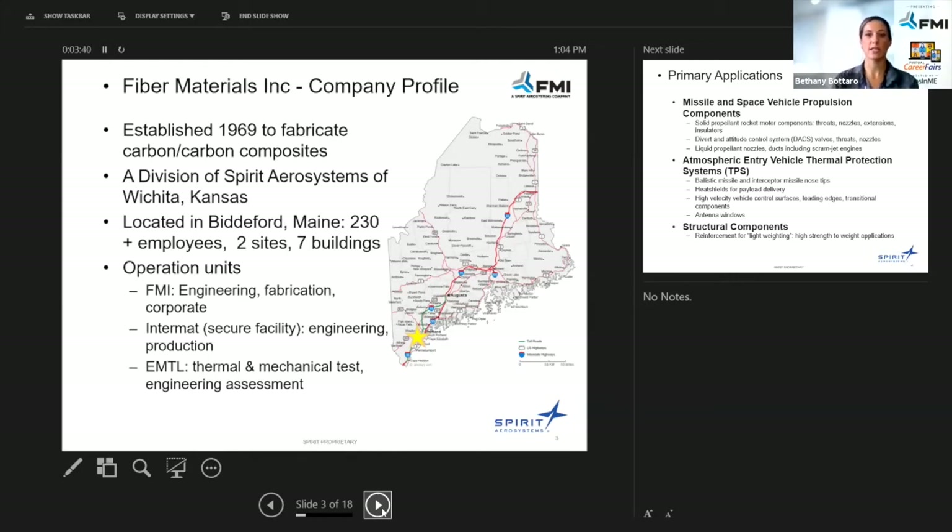We're really excited to be able to offer a lot of employment to Maine and bring people into Maine as well. Our operation units include core FMI — engineering, fabrication, and corporate entity — and InterMAT, which is more of our secured facility. We also have EMTL, which is our Thermal Mechanical Test Engineering Assessment.